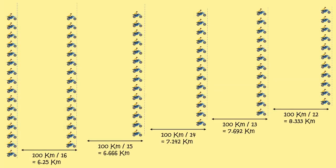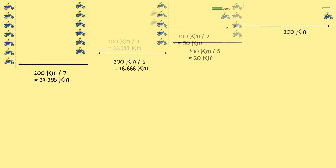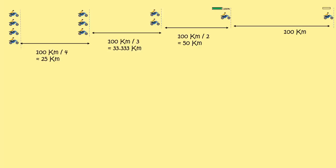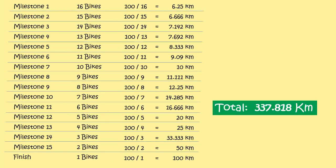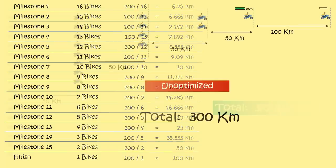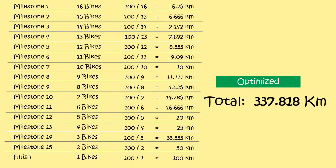So for 16 bikes, there will be 15 milestones at these distances before reaching the maximum point. And the total distance that can be covered is 337.818 kilometers. With this approach, we drop one bike at every milestone and the distance between two milestones keeps increasing. You can now see a difference of 37.8 kilometers between the two approaches, which is a huge difference. That's the power of optimization.